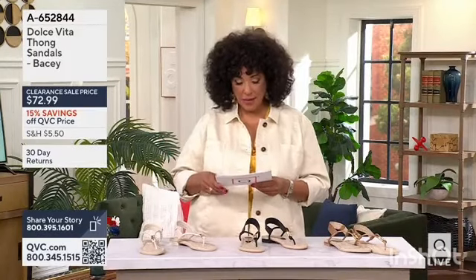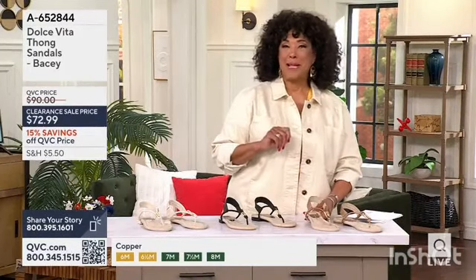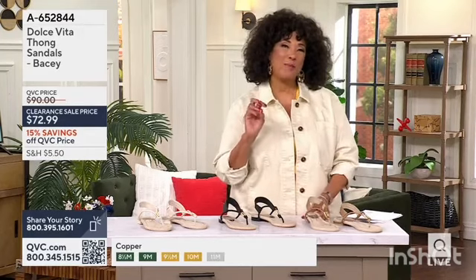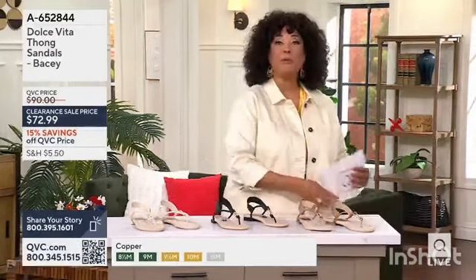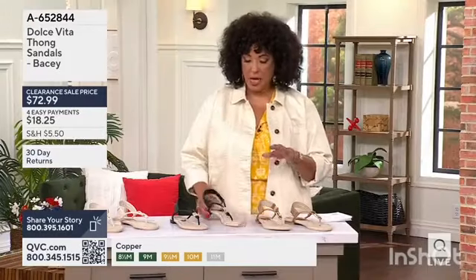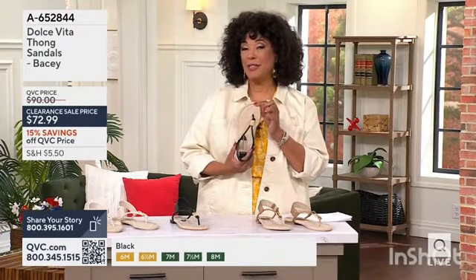Strappy, low-profile thong sandal — I love the look of these. They are clearance sale price. You'll notice a theme happening today. This is really all about that strappy sandal look that we love for summer. You get the cute pedicure, wearing a great toe polish, put it on with the padded footbed, which is covered in a man-made textile that looks like linen — it gives you a linen-like look.